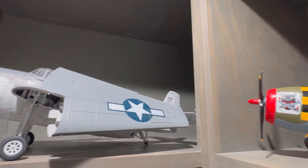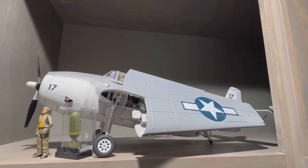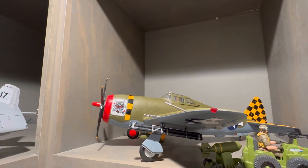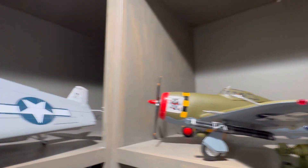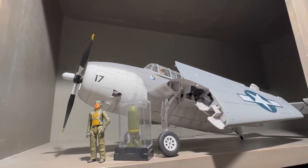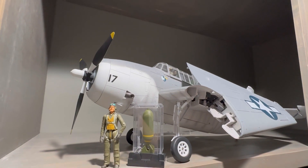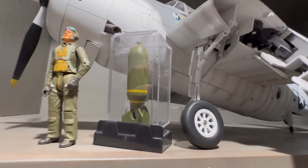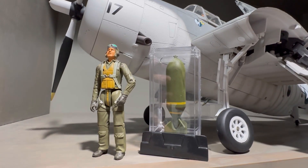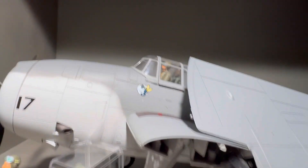Moving along, we have one of my favorite planes in the collection, and that is the TBF-1 Avenger. This is a pretty massive plane - the P-47 is pretty big as well, but the size of the TBF-1 is much larger. Got another bomb there in the case, and one of the figures that go with the plane. Pilots are in there already.